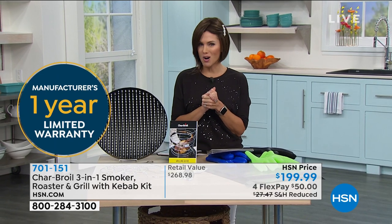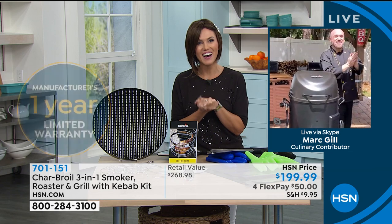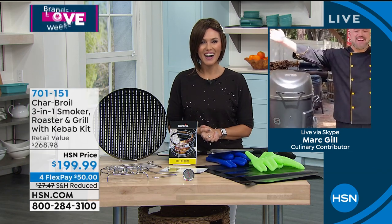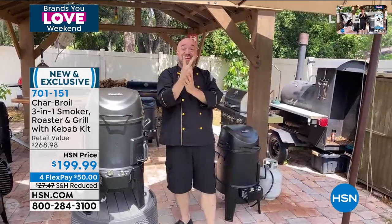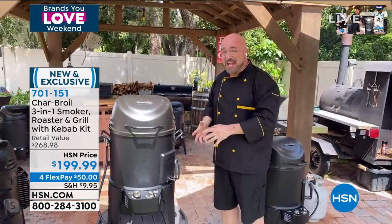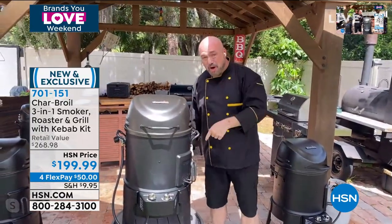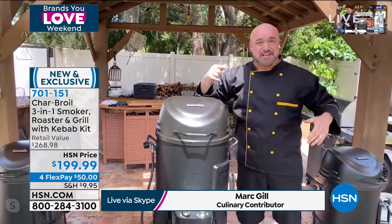The grill master extraordinaire, Mr. Mark Gill, taking us to his backyard for a true barbecue bonanza. Hey Mark, good afternoon. Hi Valerie, how's it going? Welcome to our backyard and everybody else. I'm so excited, it's been two years. We finally got it back — over 110,000 sold. This machine will do more in a couple of square feet in your backyard than 15 or 16 of the machines that I've got back here.